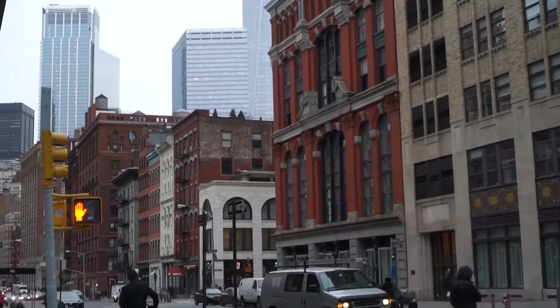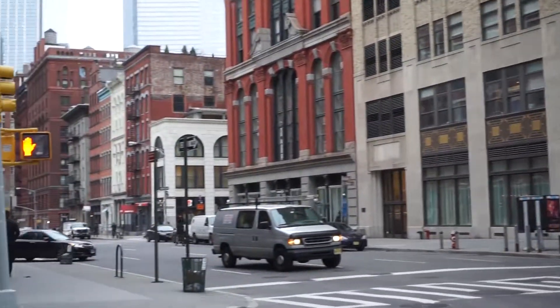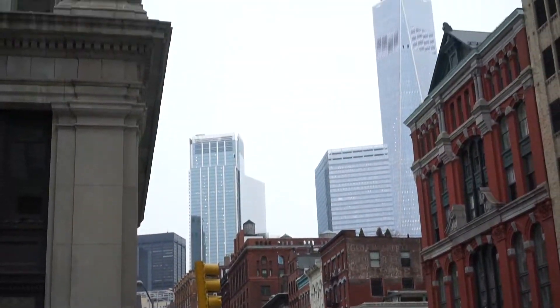Take a look at all this. It's just amazing seeing all this. And again, this is looking south towards the World Trade Center.